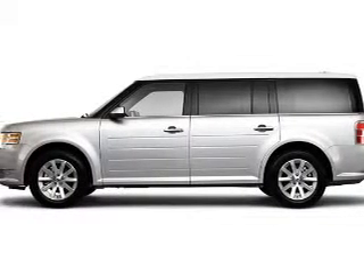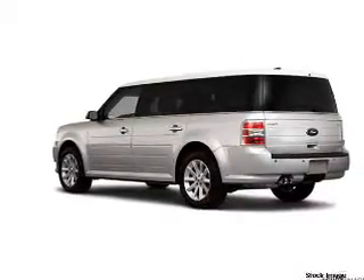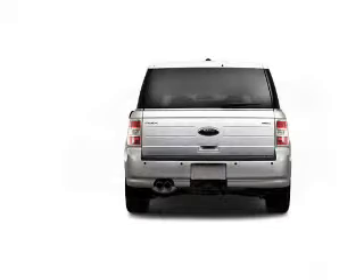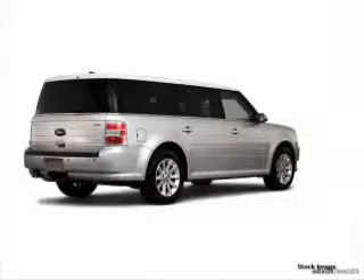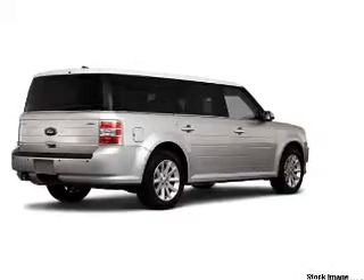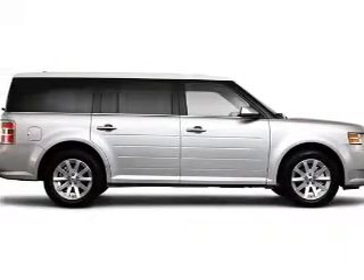Take a look at this 2010 Ford Flex SEL that just came into Brighton Ford. This four-door SUV comes equipped with the following electronic features: digital audio input, in-dash 6-disc CD player, and audio system memory card slot.